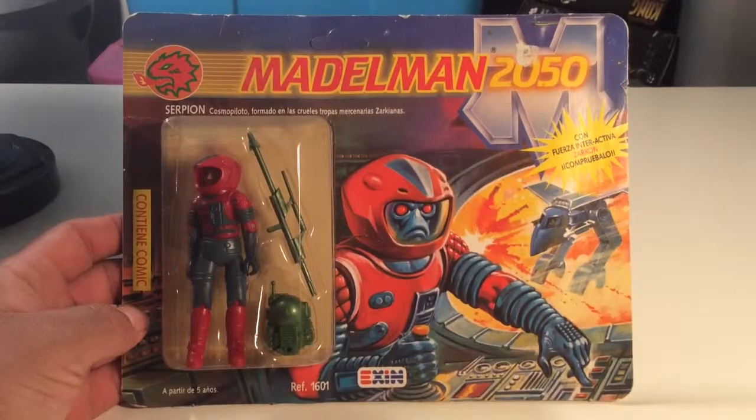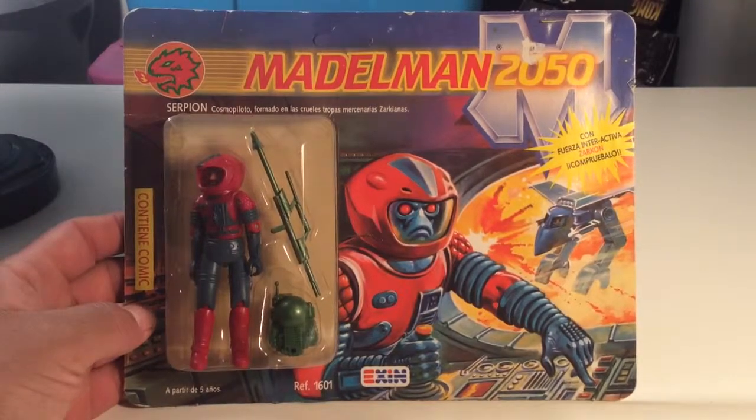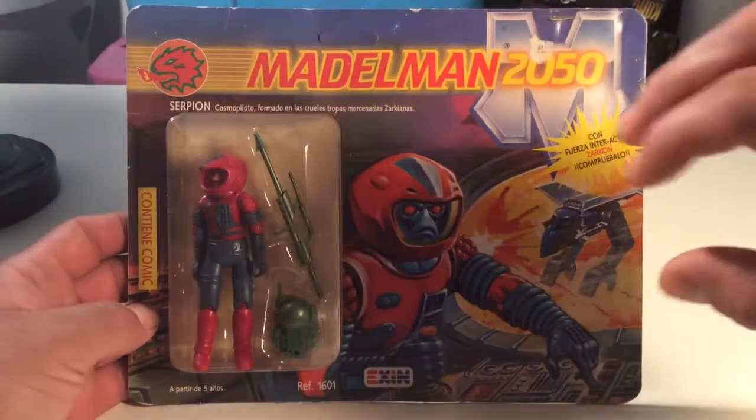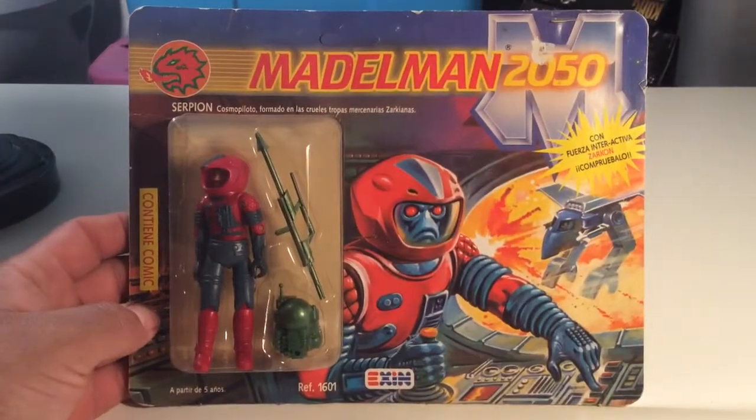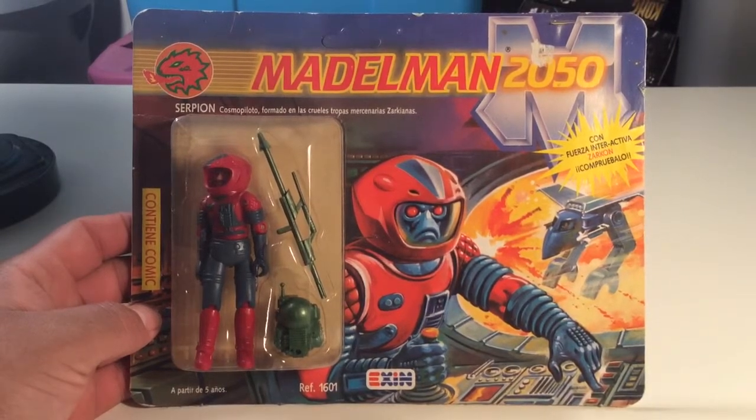The person I got this from on eBay is in Greece. It's cool because this thing is unpunched, which is pretty neat. I guess for some collectors it's a huge deal, but for me, I guess it's not really. I don't care. But this guy looks pretty neat.